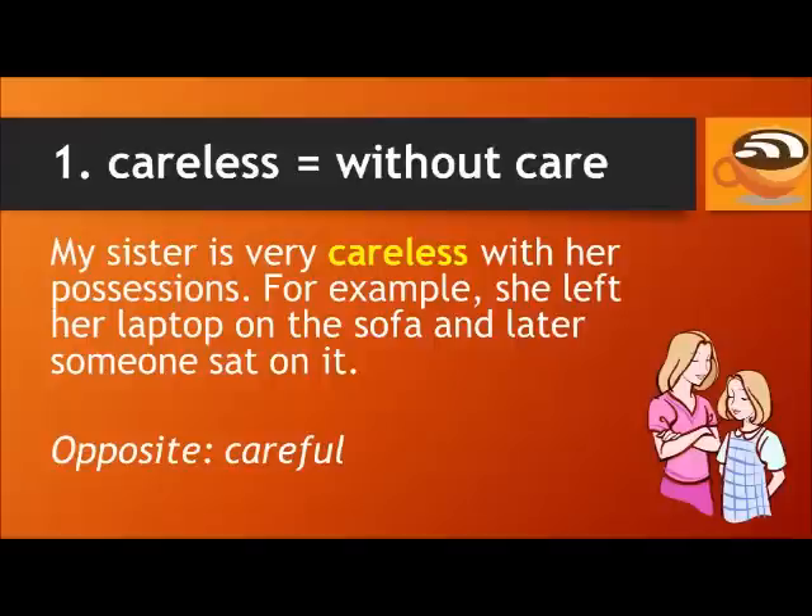Number one: Careless means without care. For example, my sister is very careless with her possessions. She left her laptop on the sofa and later someone sat on it. The opposite of careless is careful.